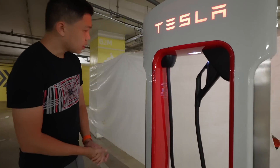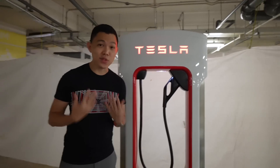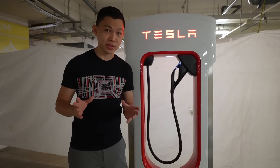How do you tell whether a supercharger is V1, V2, or V3 just by looking at it? Honestly, I can't tell — if you can, please let me know in the comments. You can tell by looking at the supercharger locations on your Tesla console in your car.